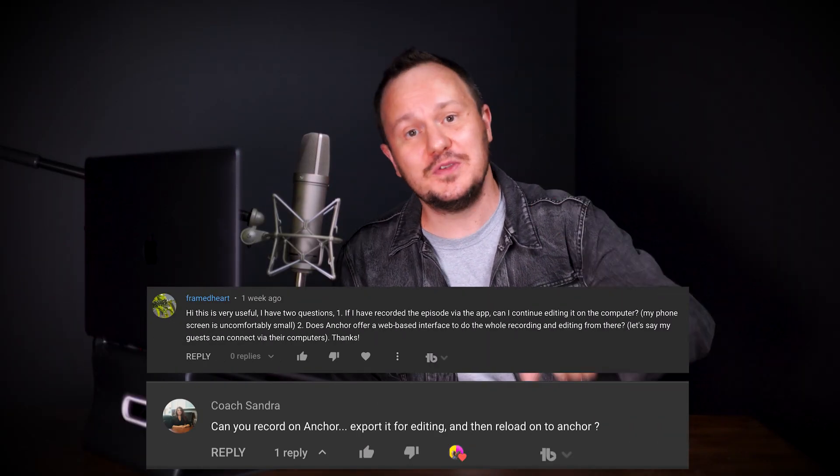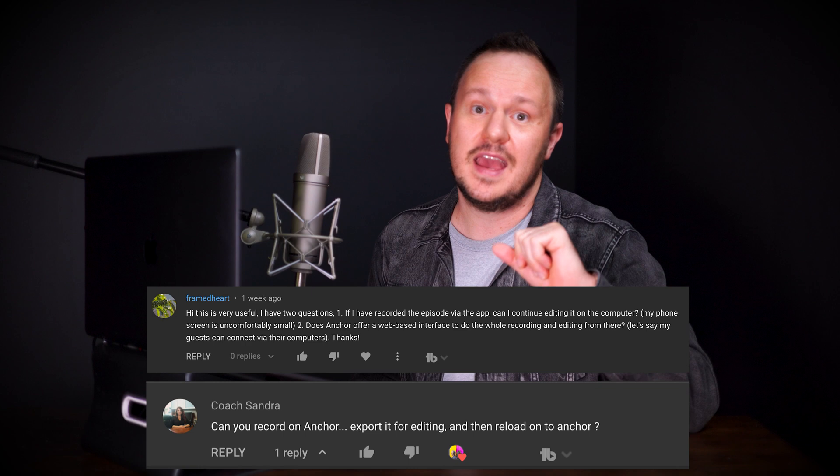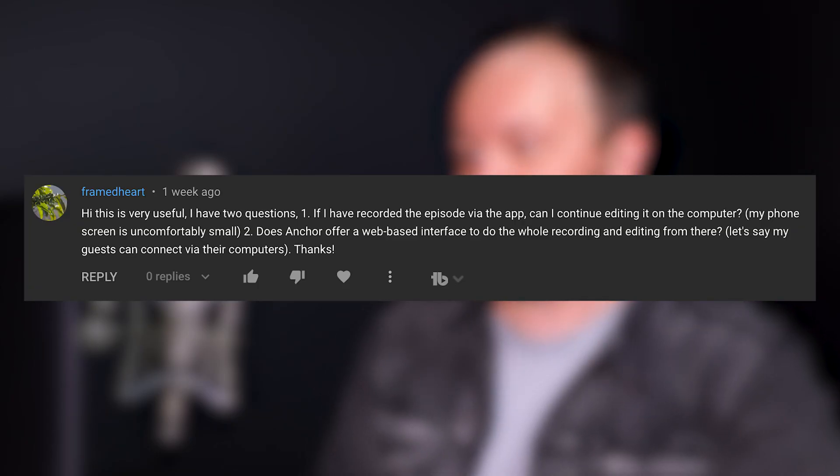Today's video is brought to you by our YouTube Podskis, Framed Heart and Coach Sandra. Both Framed Heart and Coach Sandra are wondering about the Anchor app, and they're really thinking about leveling up their podcast.